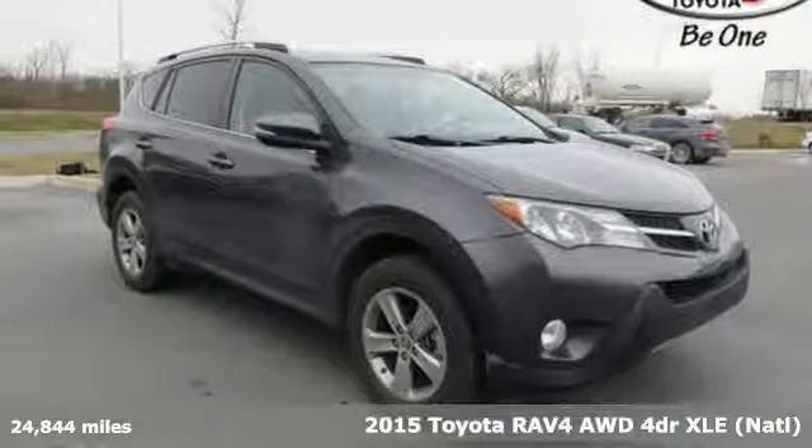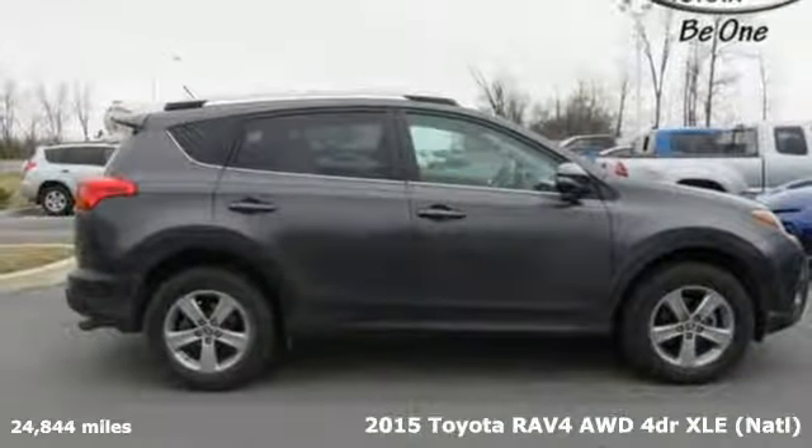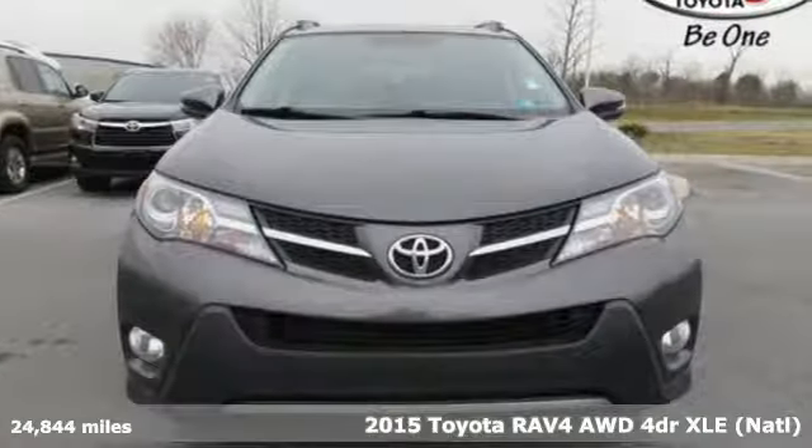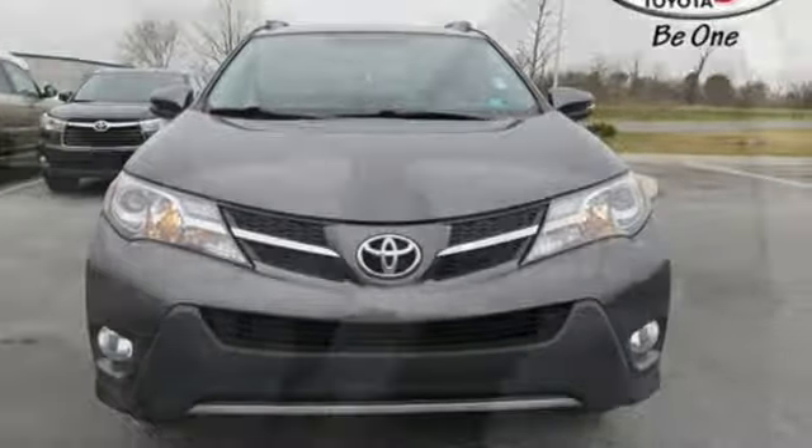It's a 2015 Toyota RAV4. Day or night, to work or on a road trip, you will enjoy every drive in this capable SUV. It has a stylish exterior and comfortable, spacious interior.